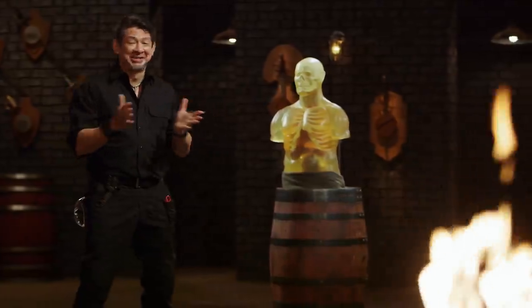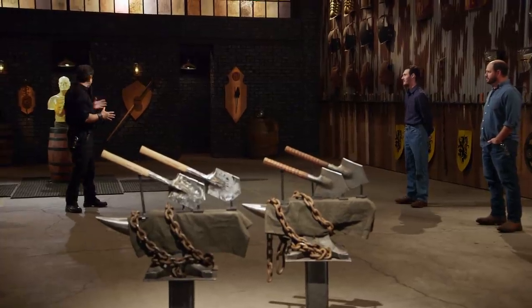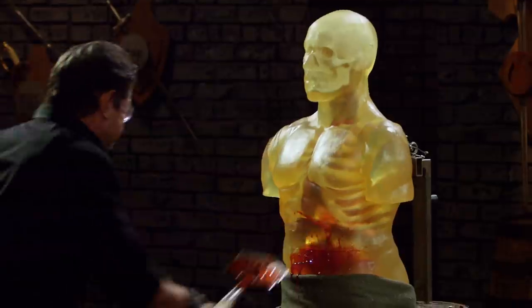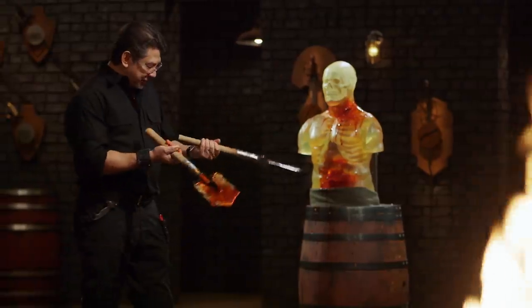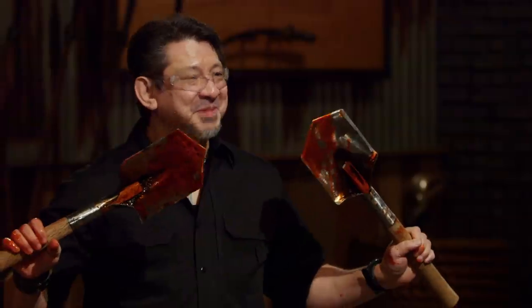Bladesmiths, welcome to the kill test. Your Spetsnaz shovels look ready to go — but what kind of lethal damage can they do? I'm going to take your shovels and deliver some lethal blows to this ballistics dummy. Cameron, you're up first. Cameron, the weight is right, but there is a little bit of issue with your handles — they're too smooth. A couple of times it really felt like it wanted to slip out. They deliver nice cuts, thrusts are very effective, and overall, sir, it will kill.